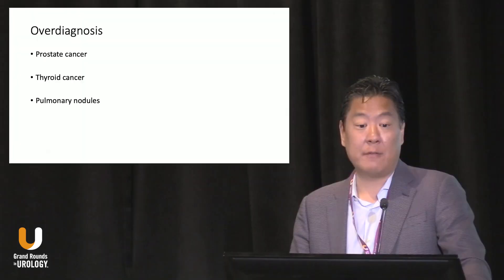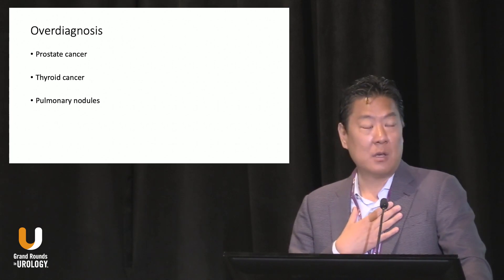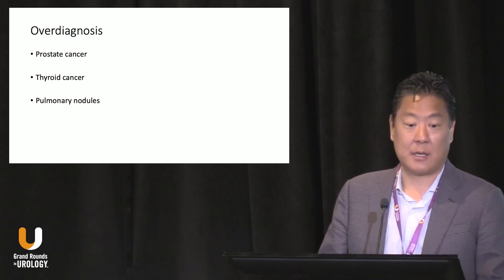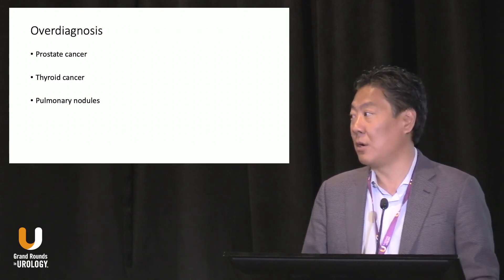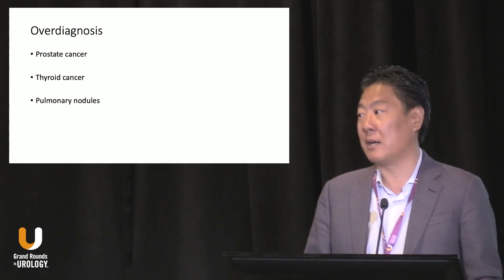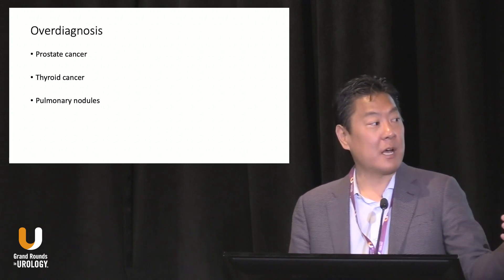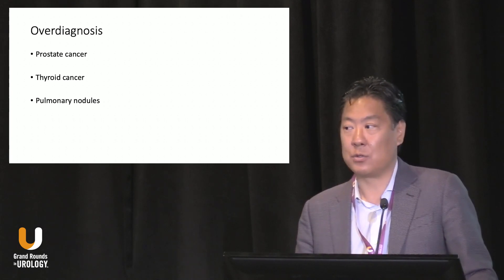One thing we all need to be cognizant of is the idea of overdiagnosis. As a radiologist, I want to detect as much as I can, but sometimes overdiagnosis is an issue — everyone in this room is familiar with that in prostate cancer. From a radiology perspective, we diagnose thyroid nodules and thyroid cancer in many patients knowing we're overdiagnosing. Pulmonary nodules — we used to follow one-millimeter nodules every three months or six months, adding radiation costs to the healthcare system, but we learned over time that was not necessary. There's going to be a similar learning curve with PSMA regarding what is truly important and what may not be.